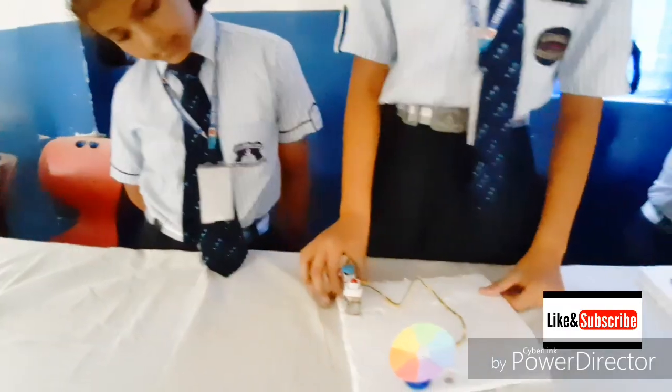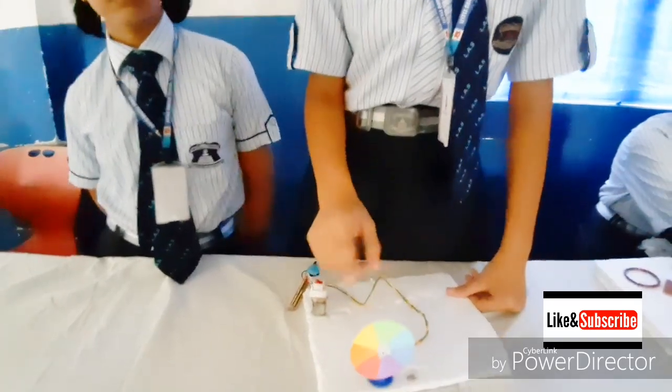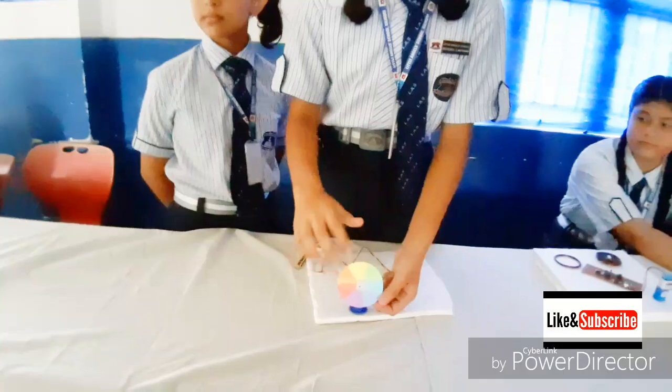When energy is transferred from a battery to the motor, it rotates very fast. When the disk rotates very fast, you can see the combination of all seven colors appears as white — this is Newton's disk.